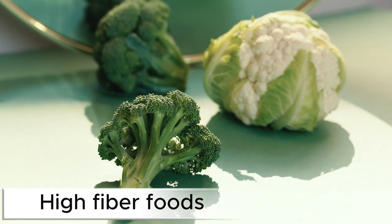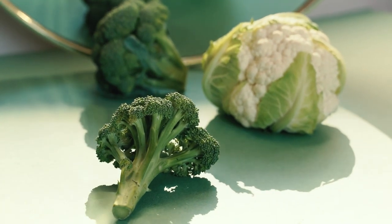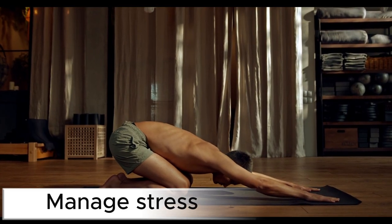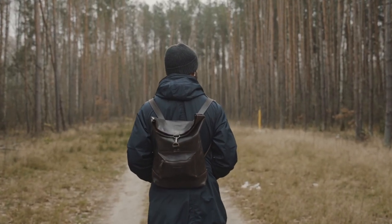High fiber foods. Including more fiber in your diet can aid in blood sugar control. Manage stress. Practice stress-reducing techniques like meditation, yoga, or deep breathing to help keep your blood sugar in check.